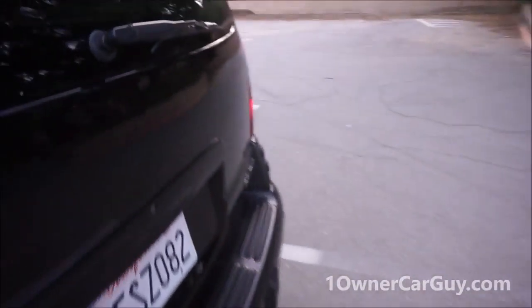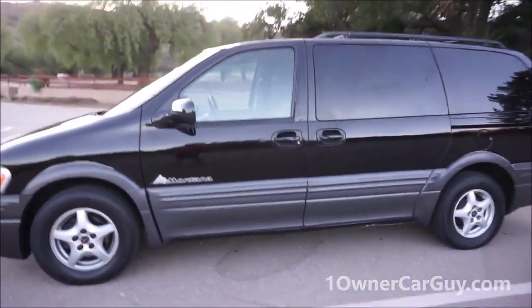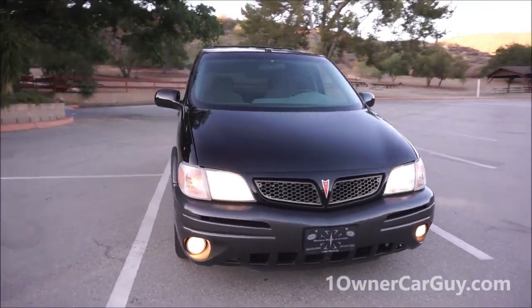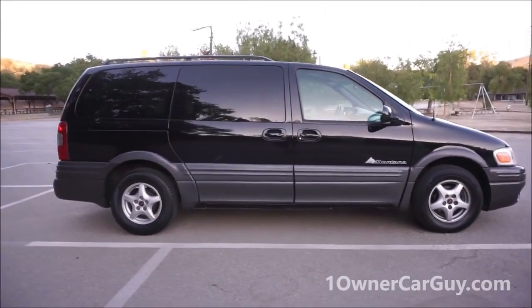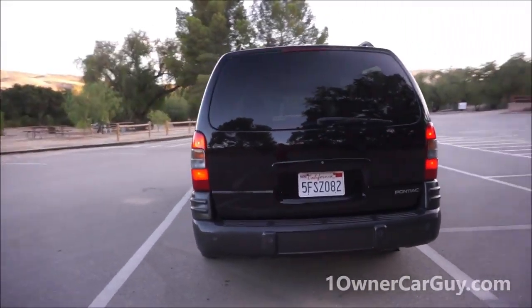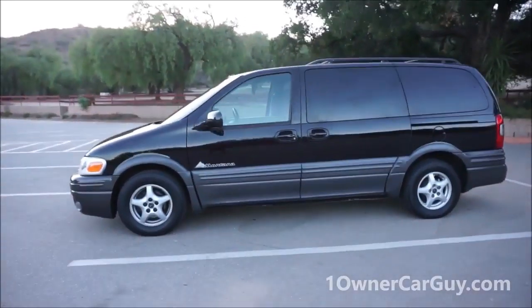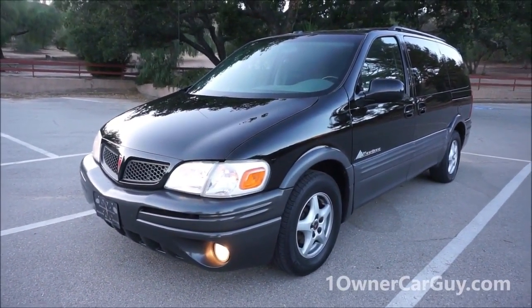One more thing — that little rear wiper squirter was missing. OneOwnerCarGuy.com — this is your 2003 Pontiac Montana. It's in great shape, a beautiful van. If there's any questions, call me — Nathan, 406-546-8748 — anytime. Check out the full exterior video on my channel. Call with any questions. Thanks for watching — have a great day. OneOwnerCarGuy.com.